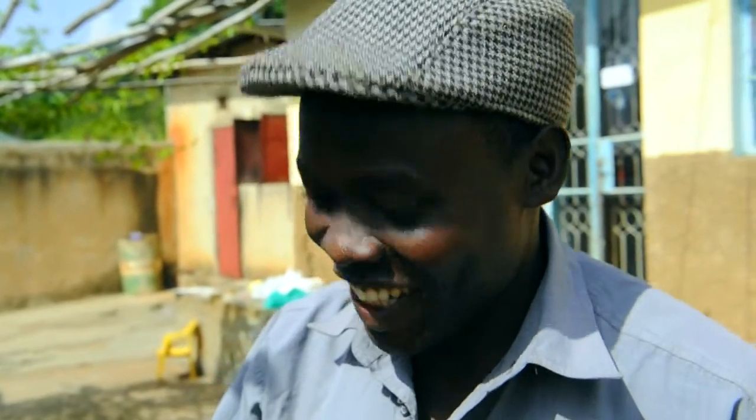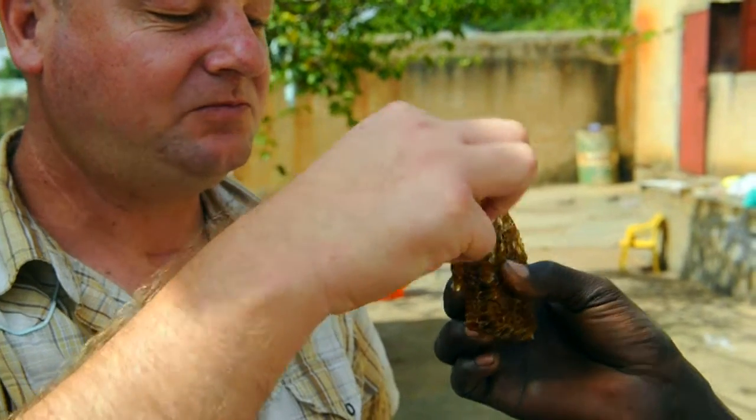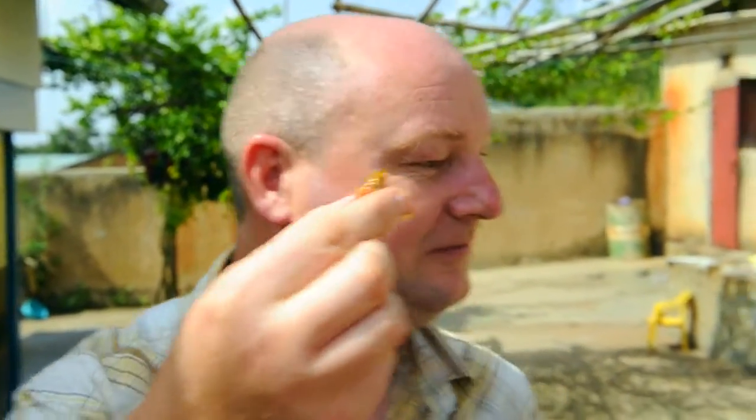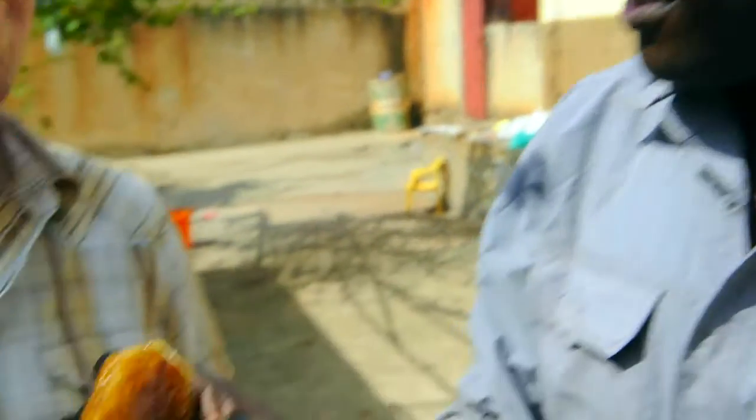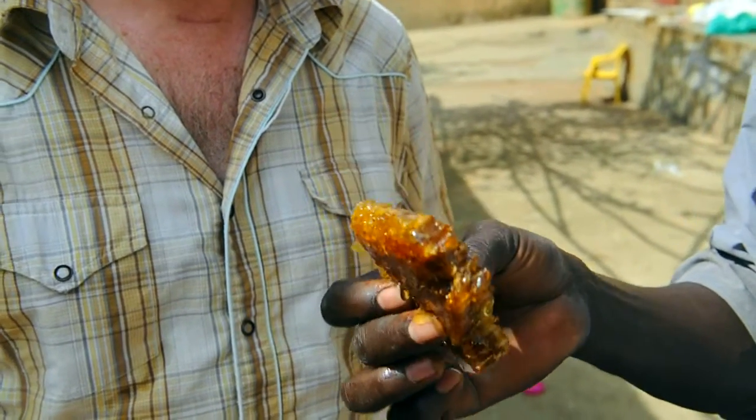I can see it dripping off here. Have a bite — yeah, I've got some here. Come on, have a big bite and you can tell them this is real honey. This is the best honey in Africa — it's organic honey. There's no chemical spray or anything. It's purely honey from the garden of God.